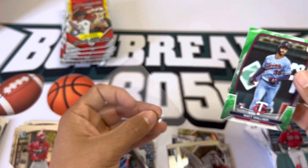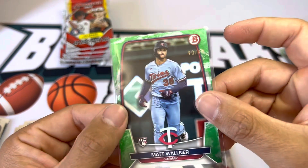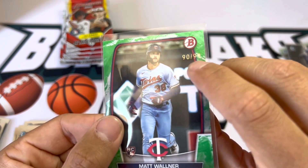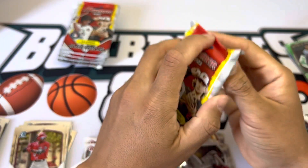First blaster done — got a green parallel out of 99. The stamp looks a little weird, almost seems like a last-minute stamp kind of thing. But hopefully blaster number two tops that.